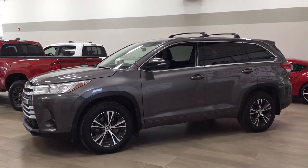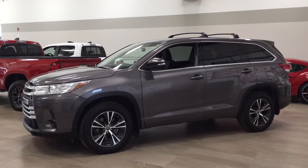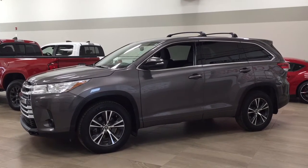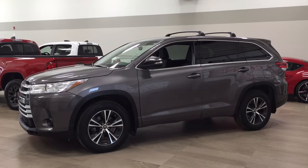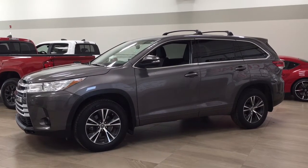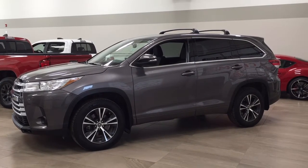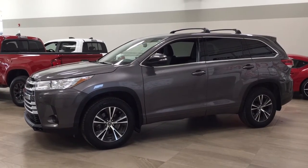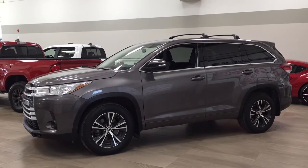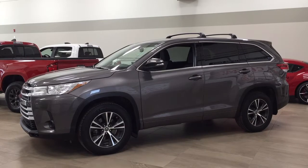Hello folks, welcome to Sherwood Park Toyota located at 31 Auto Mall Road in Sherwood Park, Alberta, Canada. Today I'm going to be showing you this 2017 Toyota Highlander LE. The most notable features on this LE include its Bluetooth connectivity, lane departure alert, and backup camera. I'm going to go through a couple more features on the inside and outside of the vehicle to get you better familiar with this 2017 Toyota Highlander LE. Let's get started.